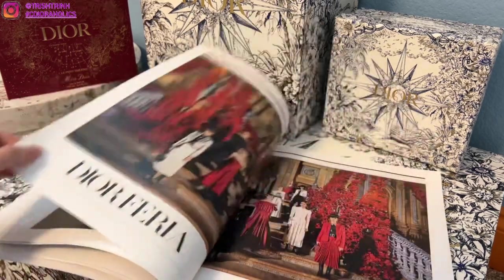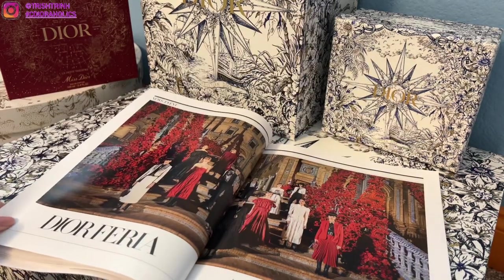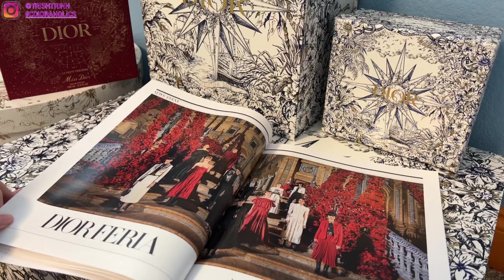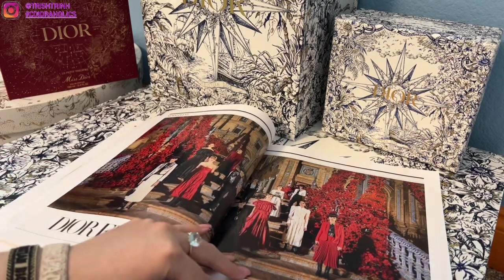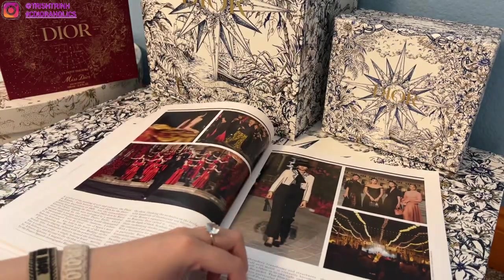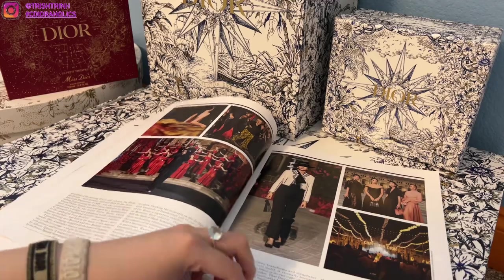I'm actually surprised about how fast Dior released the magazine this time, because there was recently number 38 — I just got 38 and then I missed 39, but then they sent number 40 so it was really fast. This was the runway show in, I believe, Spain.